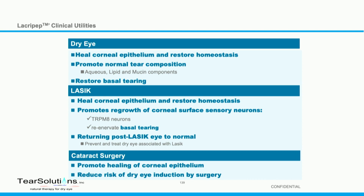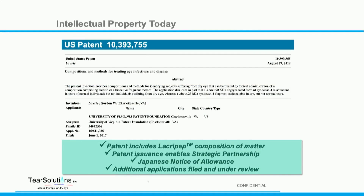Other disease opportunities include post-LASIK to reheal the corneal epithelium, and post-cataract surgery to again reheal the epithelium. Our technology has been acknowledged by the U.S. Patent and Trademark Office with a recent patent issuance.